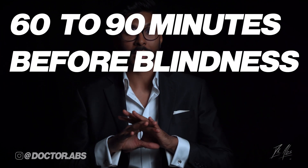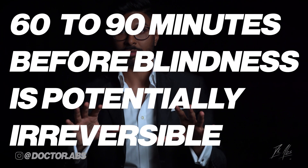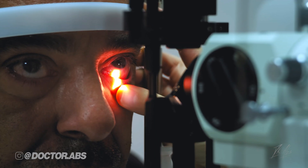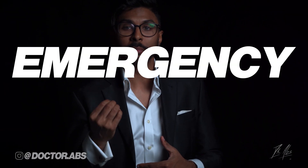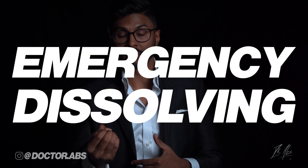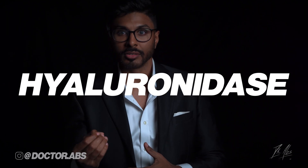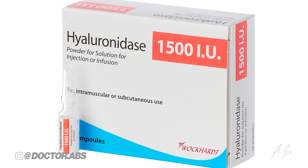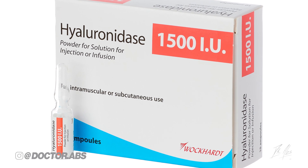If the worst happens and you do indeed have suspected vision risk, pay attention — roughly speaking you have around 60 to 90 minutes before blindness is potentially irreversible. The first thing to do is get an eye specialist as soon as possible at the nearest hospital that has one. In the meantime, before the ambulance arrives, your doctor can start the emergency dissolving process using something called hyaluronidase — a dermal filler dissolver that's injected anywhere the filler was placed in an effort to get rid of it as soon as possible.